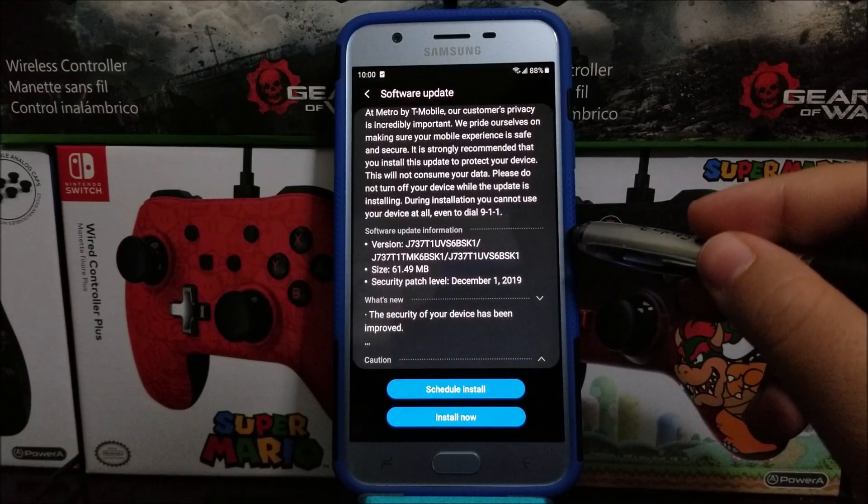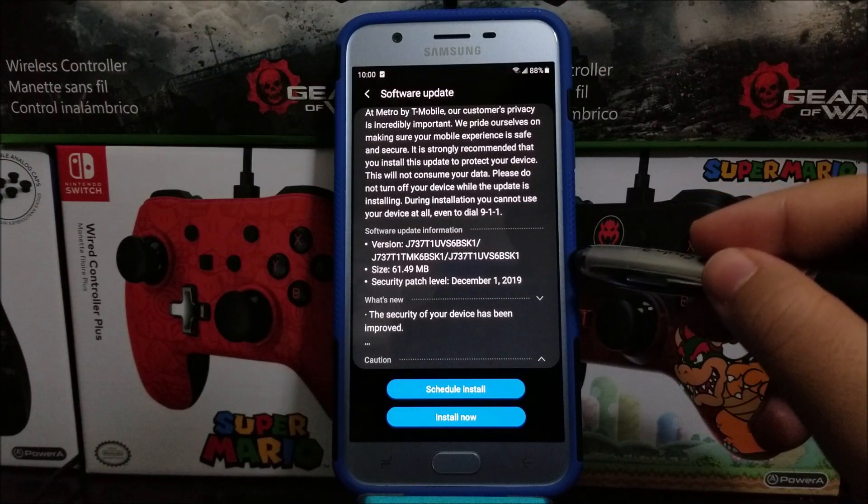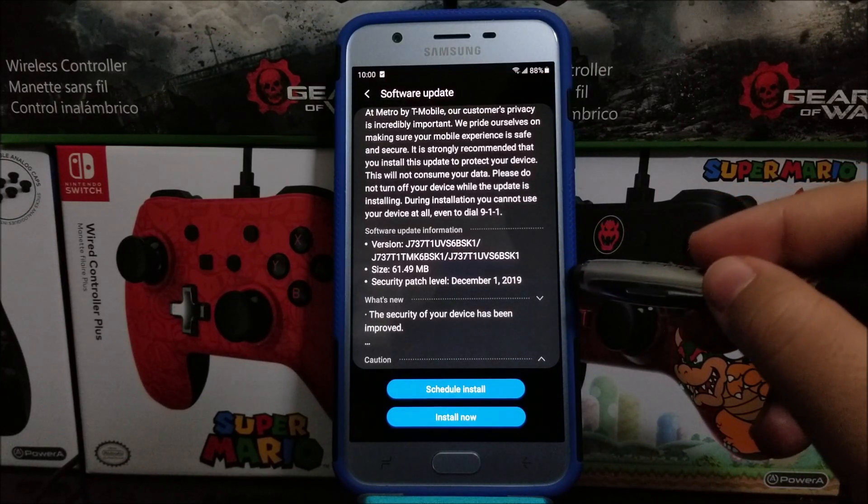Software update information: the software version is going to be changing to K1, the size of the update is 61.49 megabytes, and we're going to be getting the security patch level from December 1st, 2019.